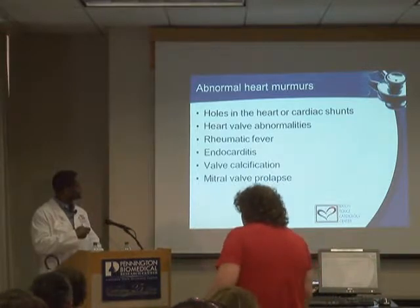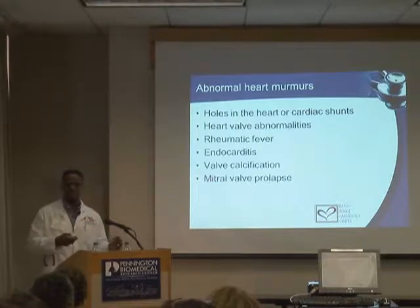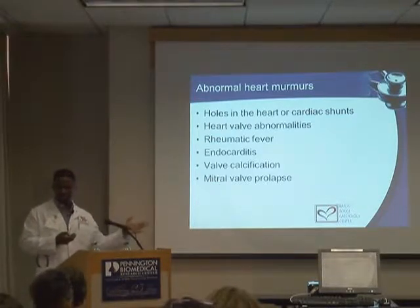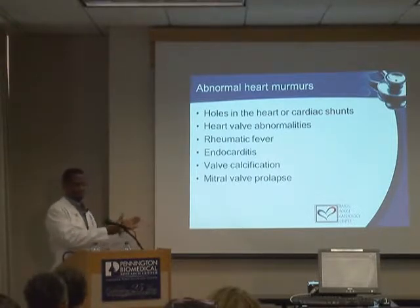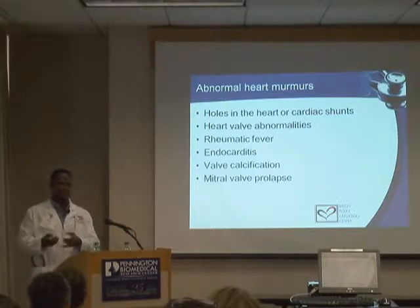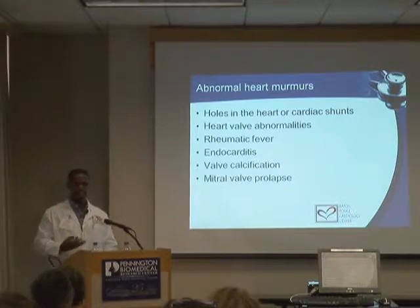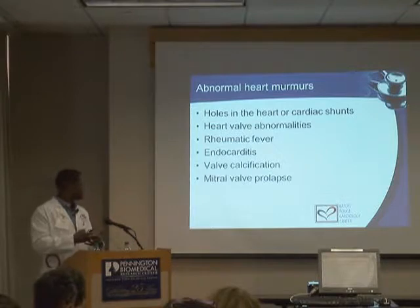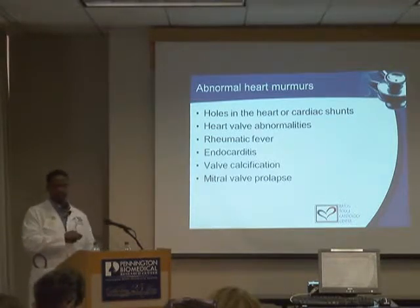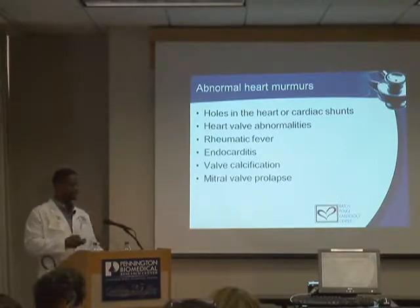Other conditions include rheumatic fever, which we don't see much in the United States anymore because of antibiotic availability, though occasional patients present with rheumatic heart disease as adults with valve problems. Valve calcification can go along with aging — it's not related to dietary calcium or supplements, it just happens in some people and we don't fully understand it.